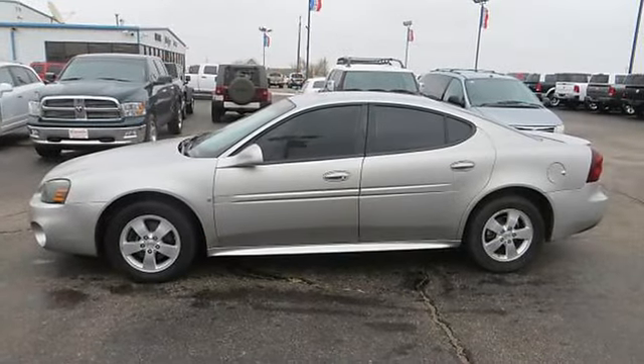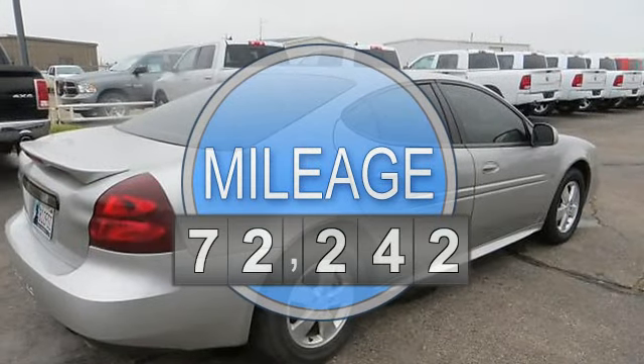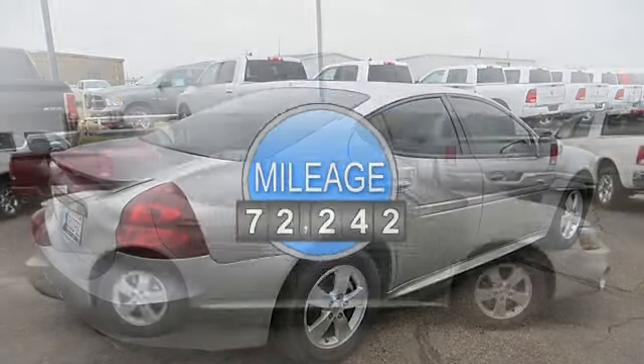This vehicle features the following equipment: automatic, 3.8-liter six-cylinder, alloy wheels, keyless entry, security alarm, tinted glass, rear spoiler.